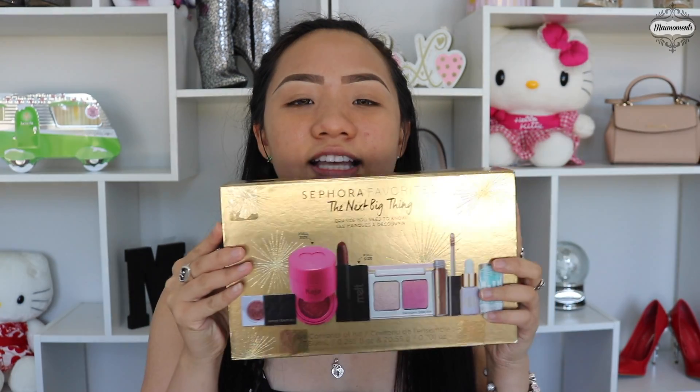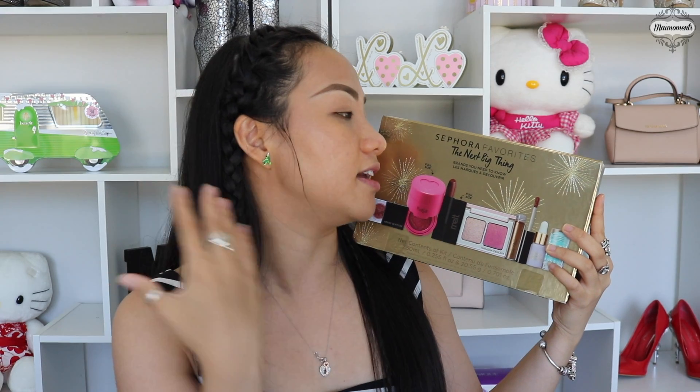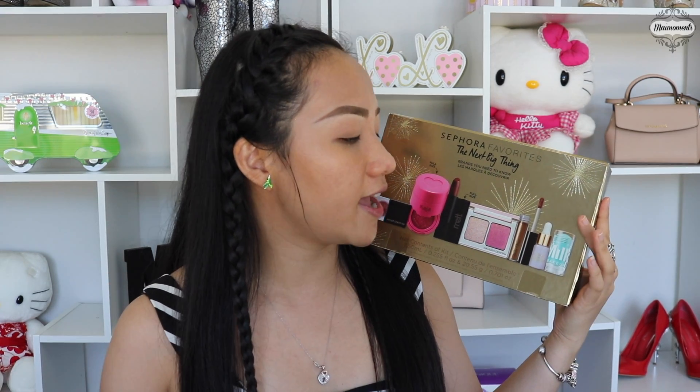Hello my fave, welcome to Mice Moment and today I'm going to share with you this — ta-da! I never tried this product before, this is my first time really getting my hands into it. I bought this at Sephora, it's Sephora Favorites: The Next Big Things, and I guess it's going to be really good.